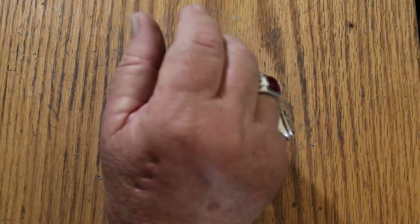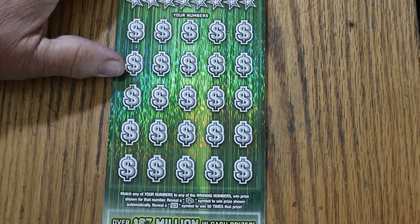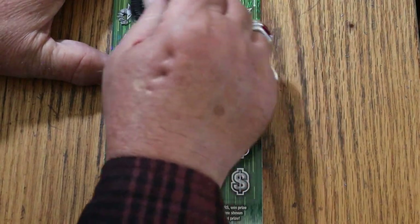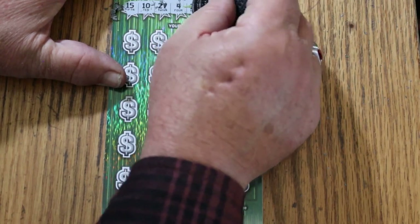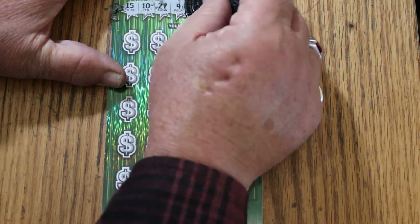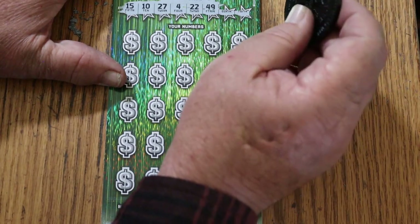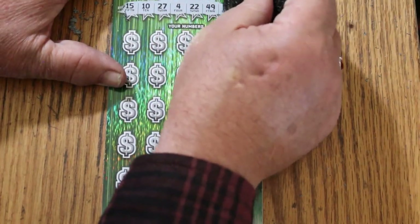So we're at $140 now. Session's a $150 session and we got one ticket to go. Could we possibly get a back-to-back going here on this last one? All we have to do is hit a $30 and we're in profit mode. Ticket 9 winning numbers: 15, 10, 27, 4, 21 — damn, this ticket's a tough sucker to scratch — 15, 10, 27, 4, 22, 49, 18, and 25.